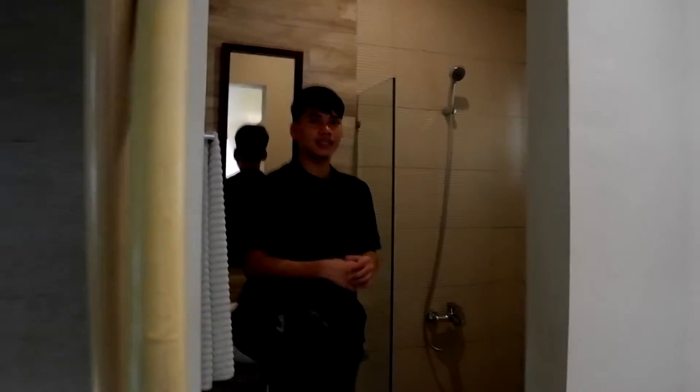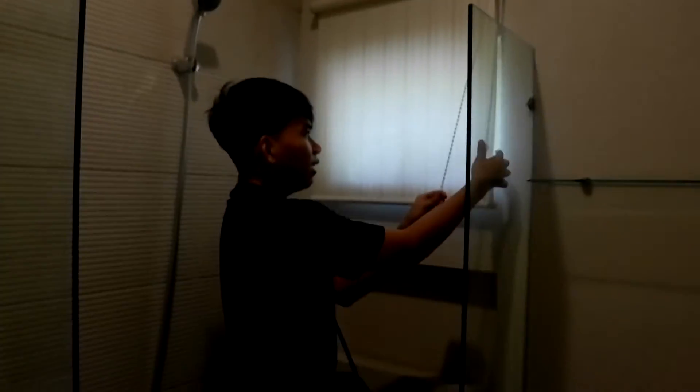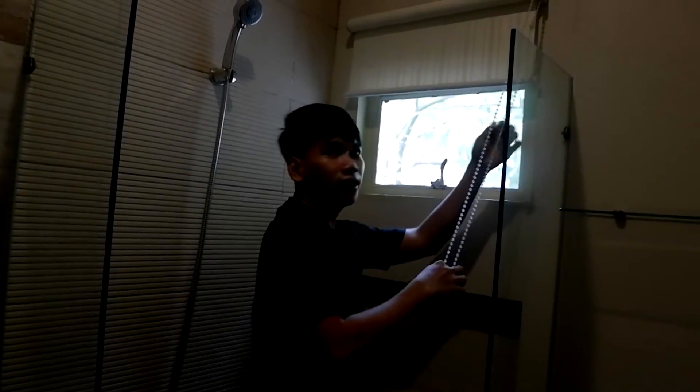So guys, ito na yung itsura ng kanilang second bathroom. Sobrang ganda — nagpalagay sila ng glass dito at bumpered glass for the window. Pina-iba nila yung look — parang hotel ang dating.